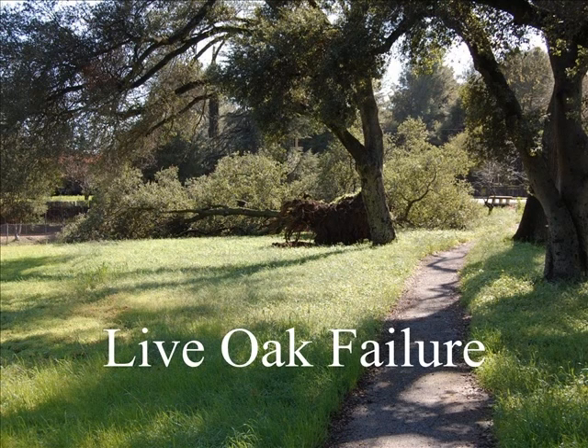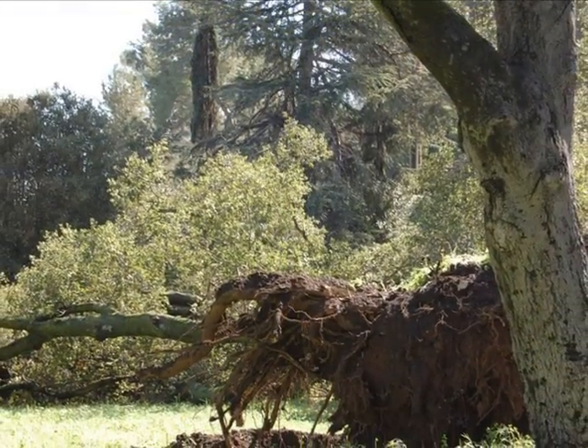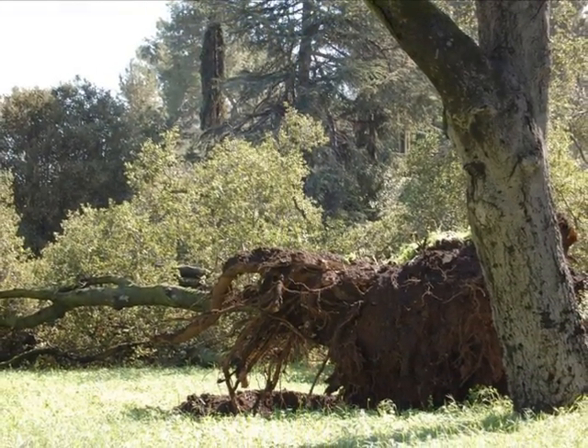The date is March the 4th, 2010. Last night, in a rainstorm, one of the very large oak trees, a live oak, fell down at a park in Saratoga. My name is Blair Glenn and I am an ISA certified arborist.